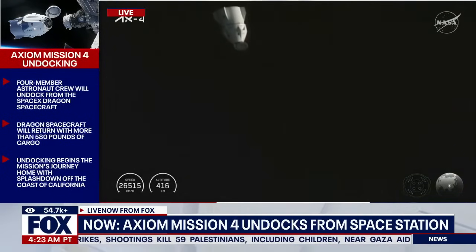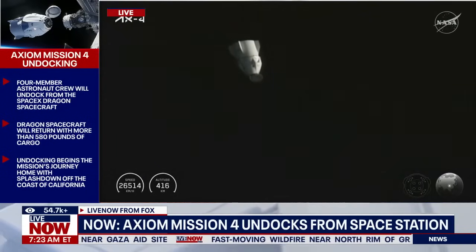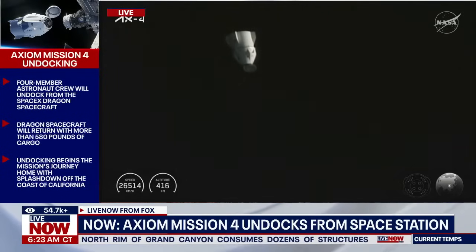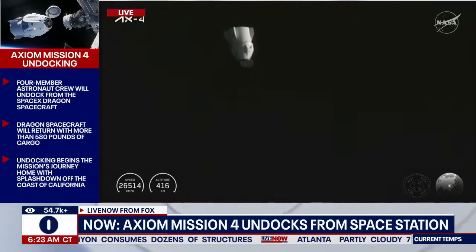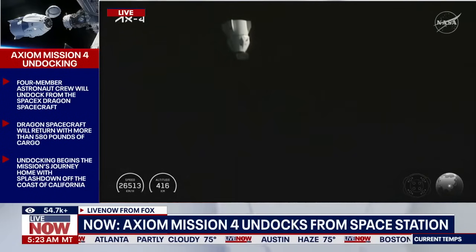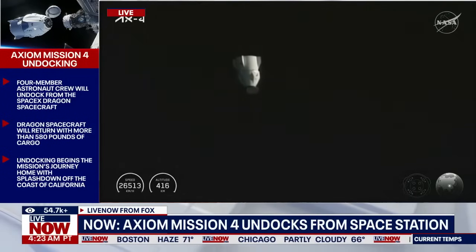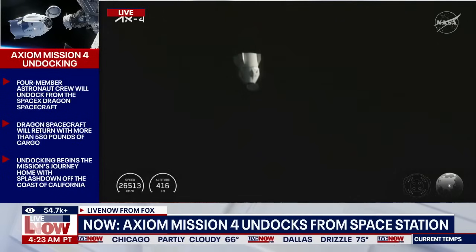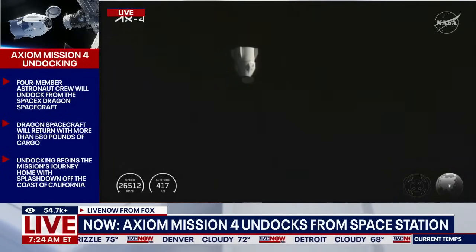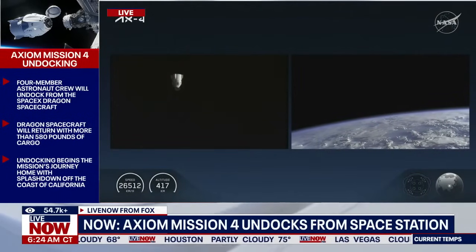The crew is now going to start doffing or removing their space suits and getting settled in for their 22 and a half hour journey back to Earth, with splashdown targeted for tomorrow morning, July 15th, off the coast of California. Dragon's departure and deorbit is designed to be fully autonomous, requiring no action from the crew on board. Unlike Dragon's arrival, there are no hold points during the departure sequence, so it takes a lot less time to leave the vicinity of the space station. The next departure burn will take place about 45 minutes from now, after Dragon is well on its way and outside of the approach ellipsoid.